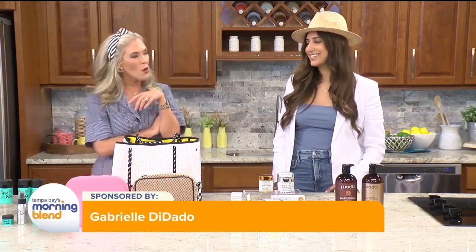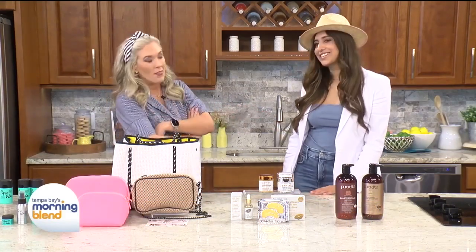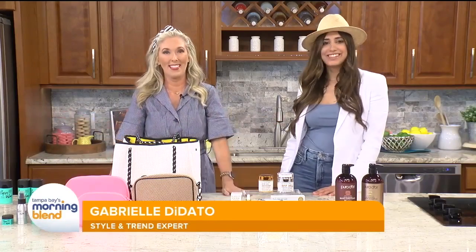I am so glad that we were able to meet you and find out about these fabulous products. How can we stay in touch? You can stay in touch with me at Gabrielle Dodato on Instagram. Thanks for being here. Thank you for having me — spring break will be here before we know it.